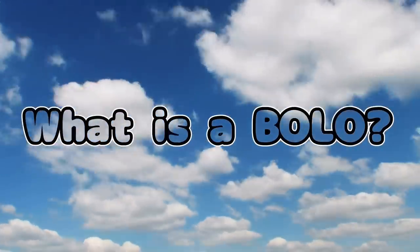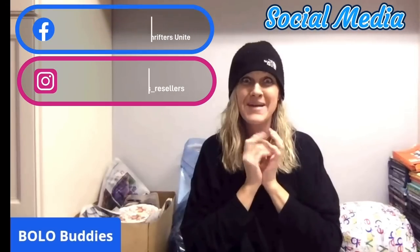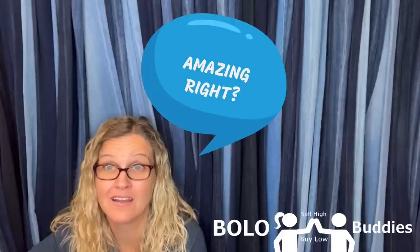Hey Bullet Buddies, thanks for watching! We've got a reseller find here — a My Little Pony for the Time Reseller 600. Amazing, right?